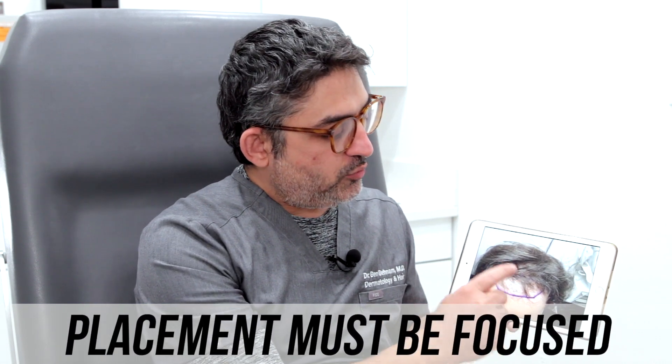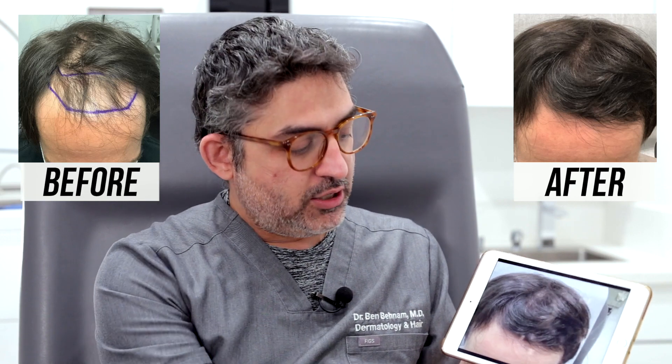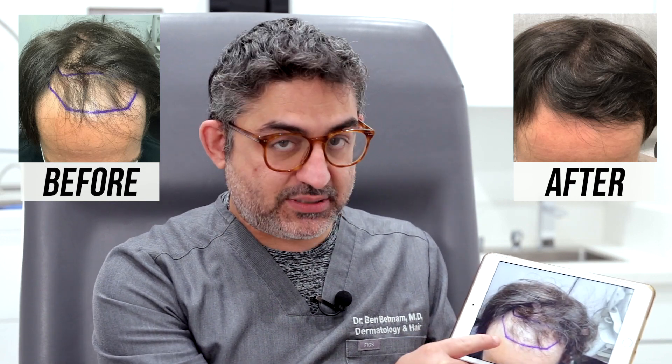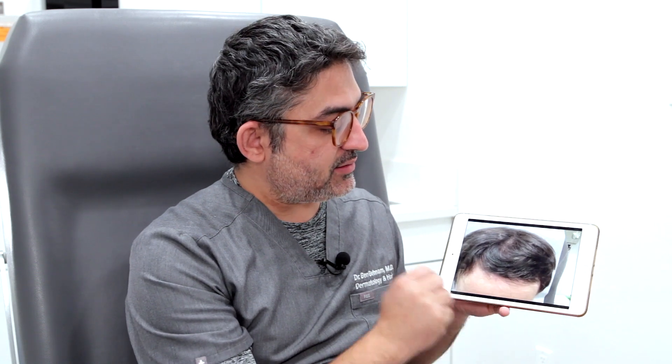I'm going to be showing you his after photos, four months after his stem cell. So this is how he looks like right now. This is before stem cell and this is after stem cell. In the frontal area, he just did the stem cell and wasn't using basically anything else. Before, after — the result is quite remarkable. It grabbed really well, so I'm very happy.